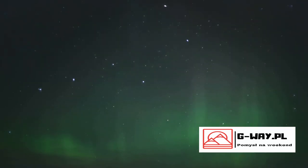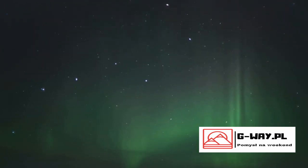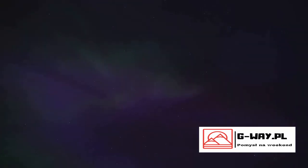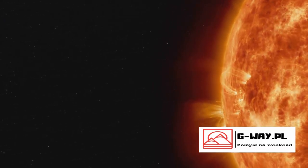But what exactly is this celestial ballet of light? The Northern Lights are not just a display of magical colors — they are a spectacular display of science in action. Now let's dive into the scientific explanation behind this celestial phenomenon.